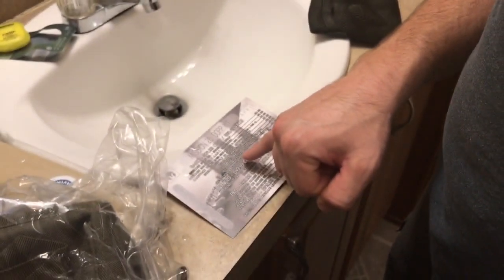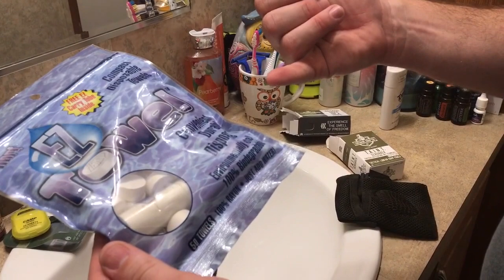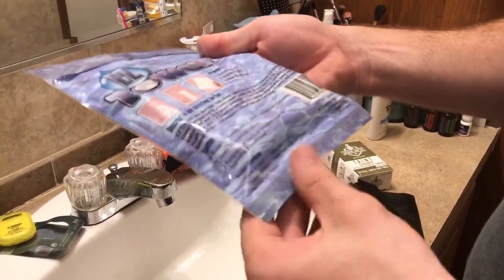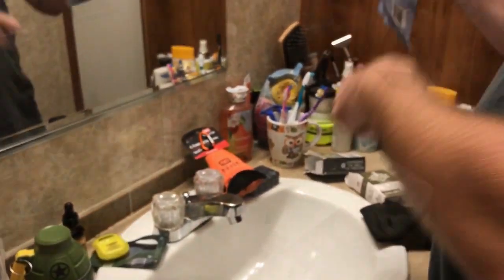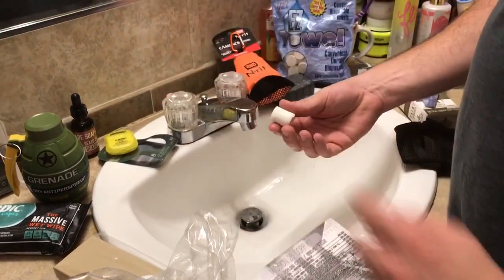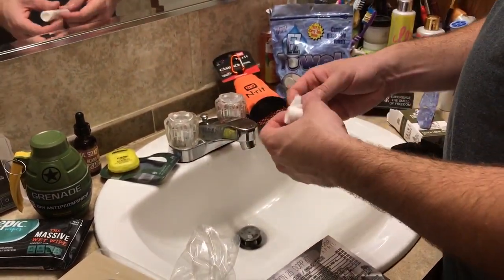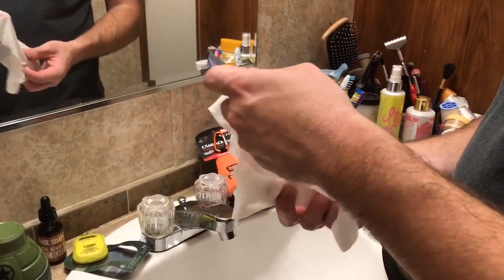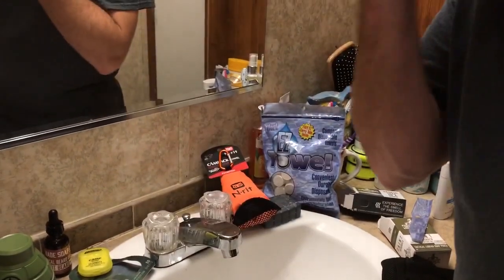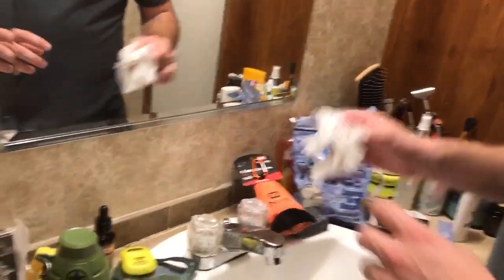Moving on, we've got Easy Towels — compressed, disposable towelettes. Compact disposable towels, environmentally safe, 100% biodegradable. It says they unroll to full size — just add water, watch it grow. Y'all want to watch one grow? Here's one of the towels and it's growing. Didn't give it enough water at first — there you go. Wipe off after a rough day. Pretty good-size towels.